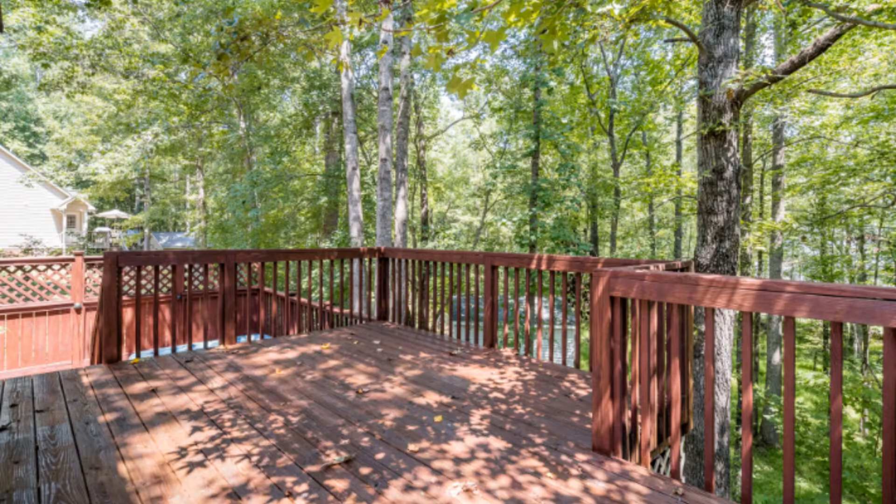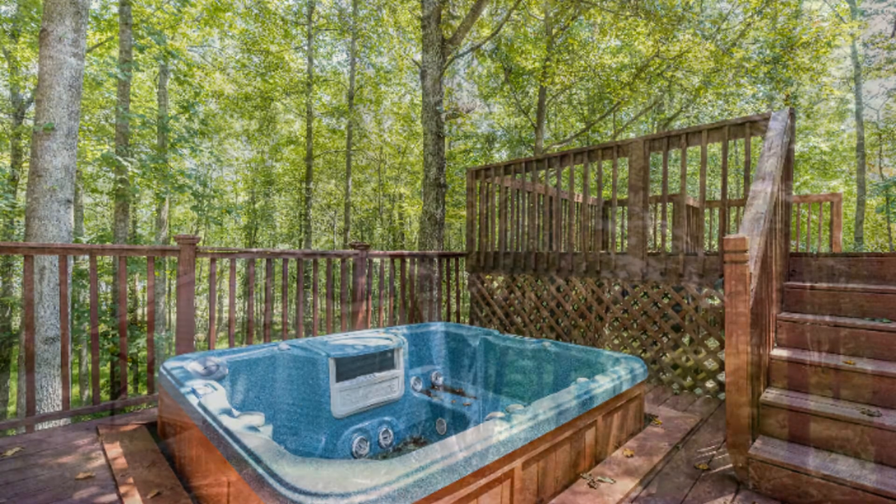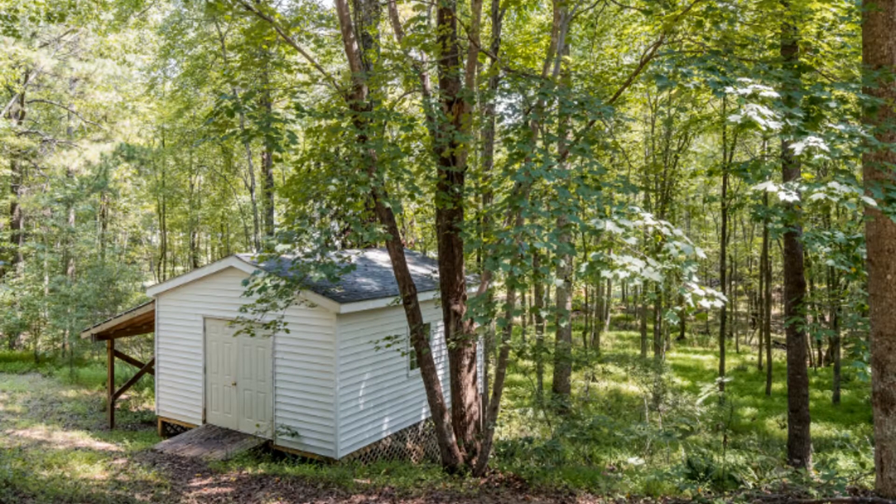One of the most sought-after features of this home is the open wraparound porch that gives plenty of outdoor relaxation area. Quite a steal, isn't it?